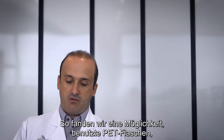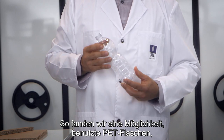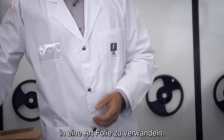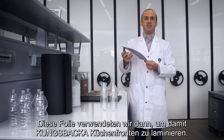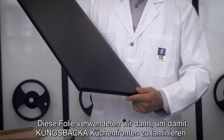We found a way to transform these used PET bottles, which are collected by the municipalities in Japan, and transform them into this kind of foil which then is used to be laminated on top of the Kungsbaka front doors.